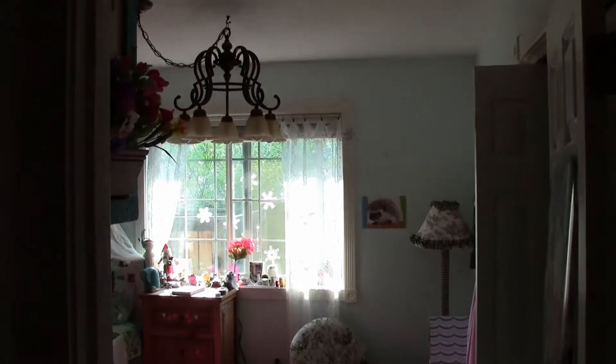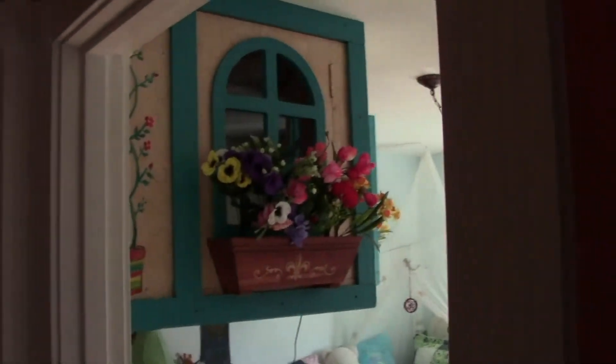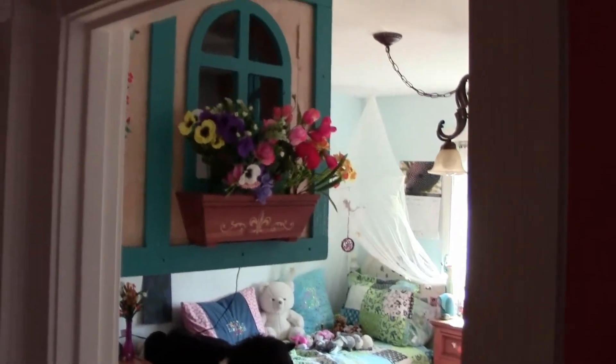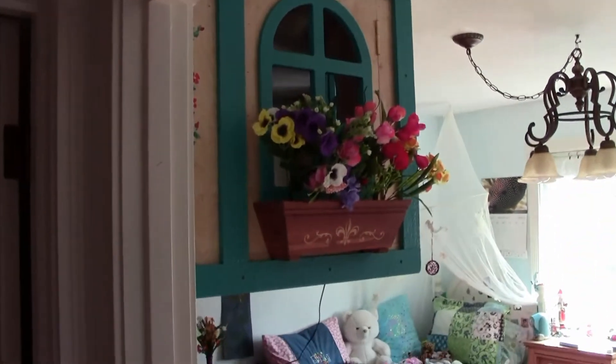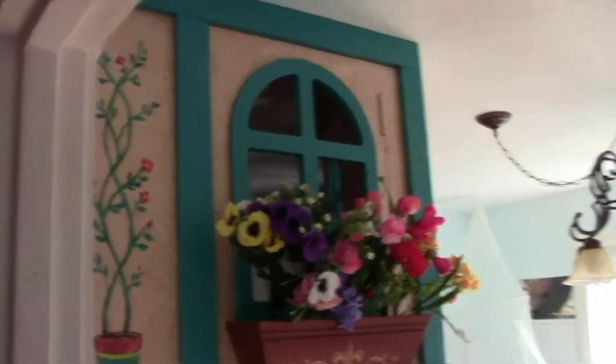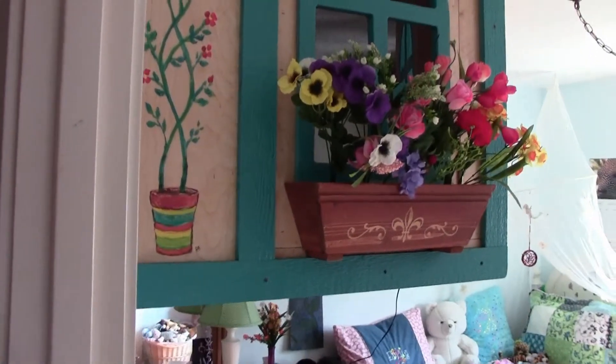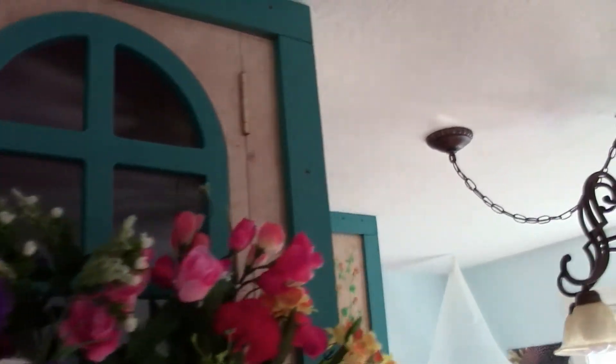So this is gonna be a quick video with not great lighting. Emily's room. What is this? This is Emily's loft, or her tree house she likes to call it, even though it doesn't look like a tree.